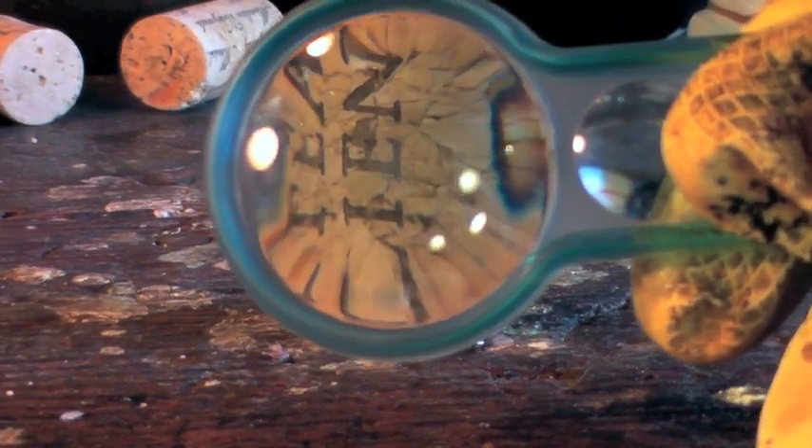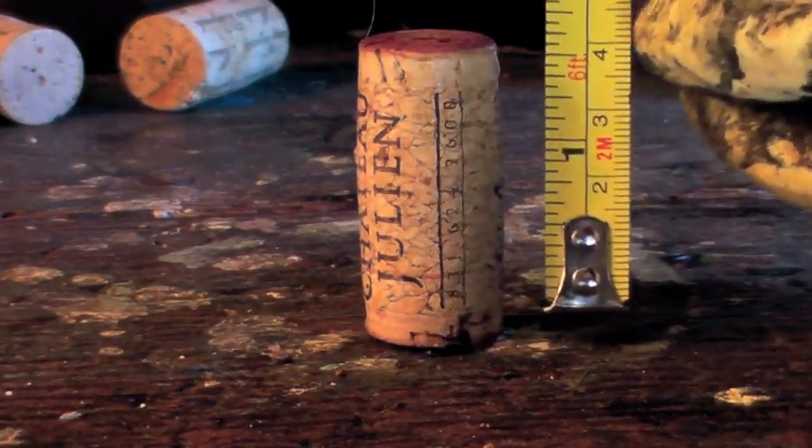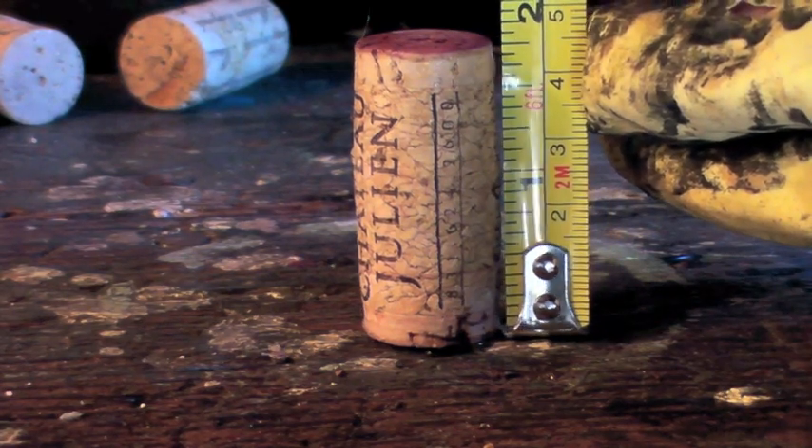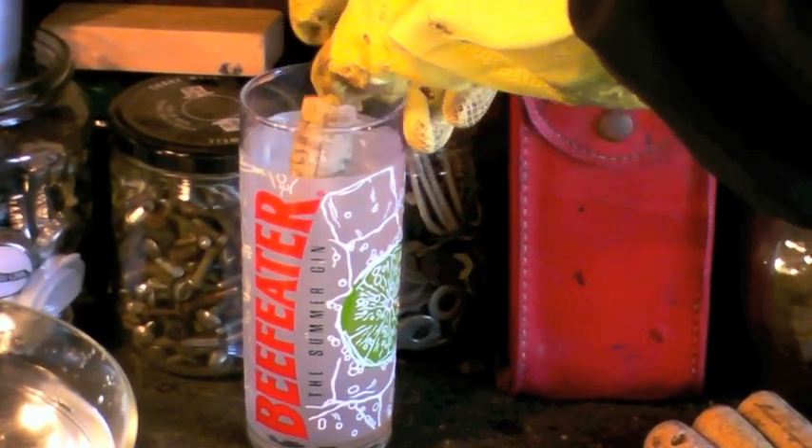Usually an eagle comes in and inspects the corks at close range, but today the eagles were not available, so a worker uses a magnifying glass and then checks the measurements, which may come into play later but probably not. When a proper example is chosen, the specimen is doused with vodka for good luck.